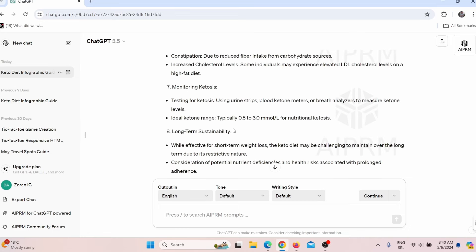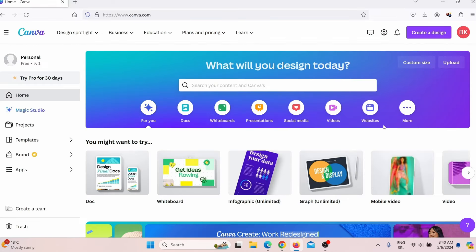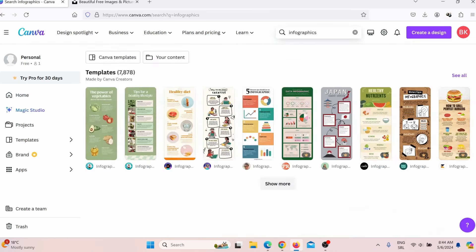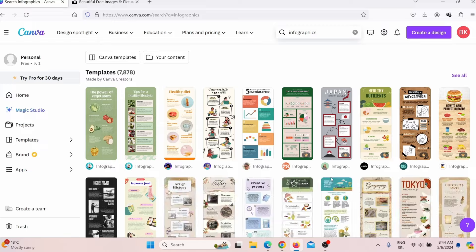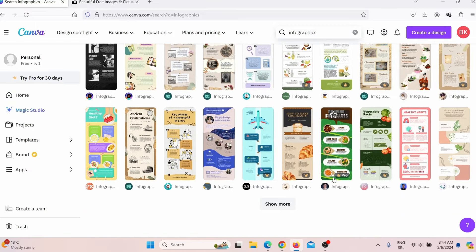Now I need to create the infographic itself. For that, I can use Canva. You can register for a free account on Canva, and then simply search for infographics and press enter. When you click show more, you can see there are lots of infographic templates that you can use.